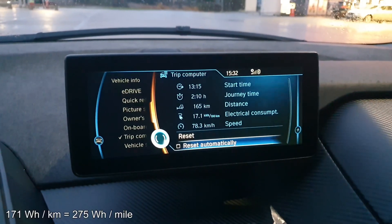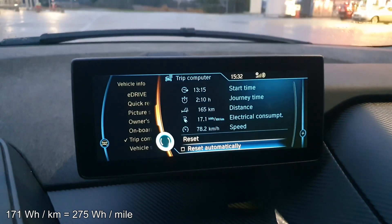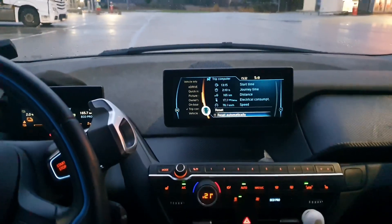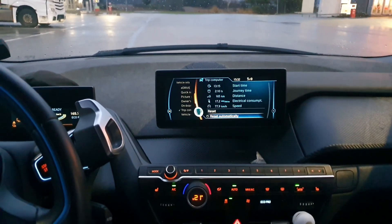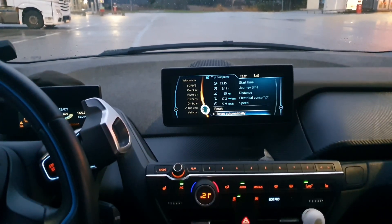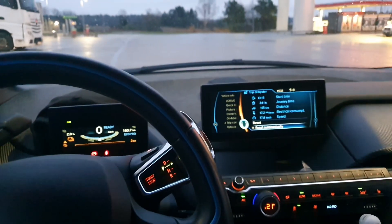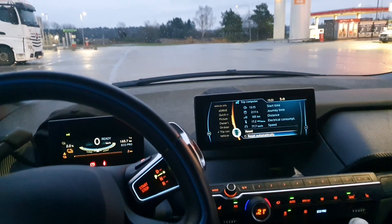My consumption was 171 watt-hours per kilometer, which in the BMW is shown as kilowatt-hours per 100 kilometers — just a different scale. I think the range was okay, not super good. It was expected to be about 183 kilometers and I lost about 18 kilometers during the drive. The gasometer was a little off — about 10 percent, which is actually quite a lot.